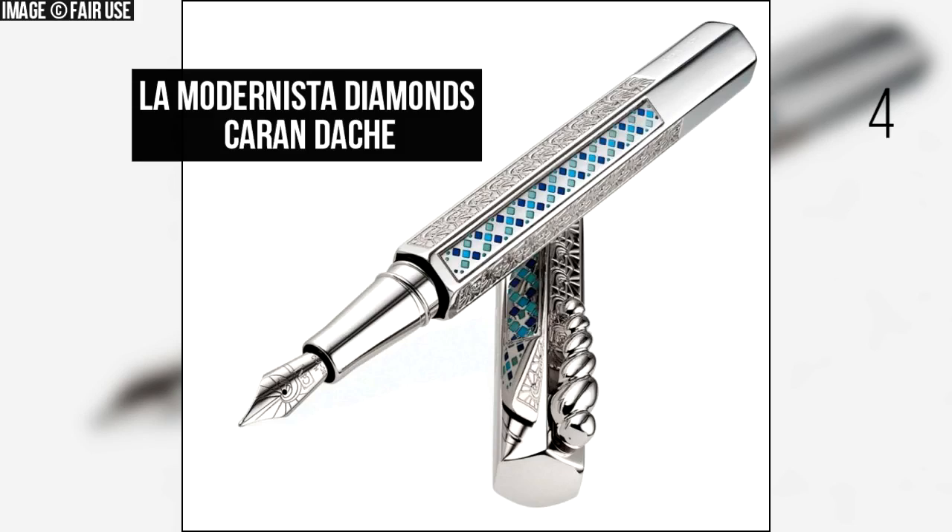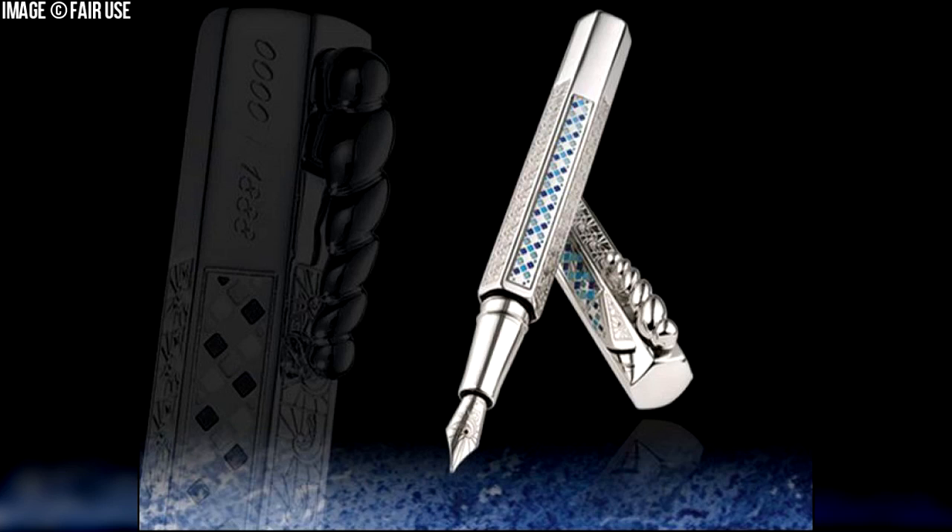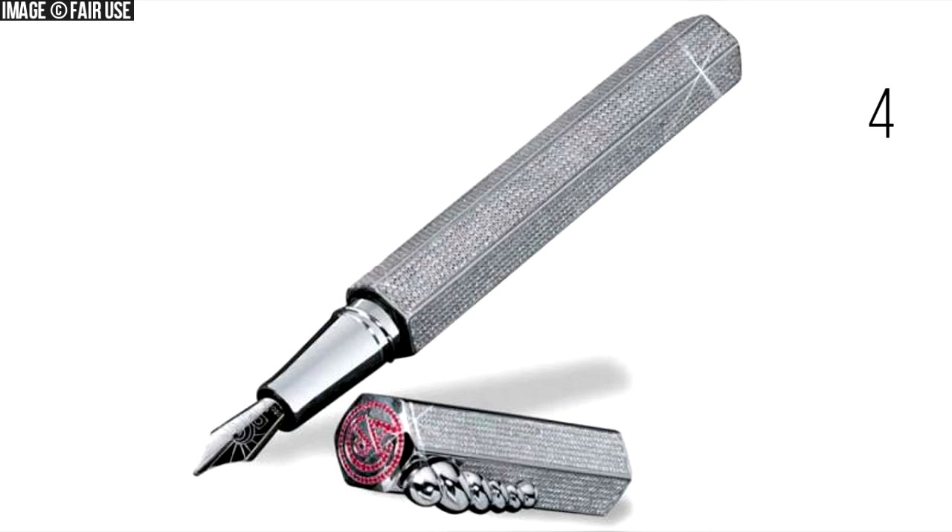Number 4: La Maronista Diamonds by Carandaish. This pen was made by Swiss company Carandaish in 1999 in homage to Antonio Gaudí, the most famous of modernist architects. It was sold for $265,000 at Harrods, London, making it the most expensive pen in 2001 and earning a place in the Guinness World Records. The pen is made of rhodium-coated solid silver components, contains an 18 karat rhodium-coated gold nib, and is set with 5,072 diamonds weighing 20 karats and 96 rubies totaling 32 karats. It was handmade by master jeweler Robert Perron and took him 6 months to complete.